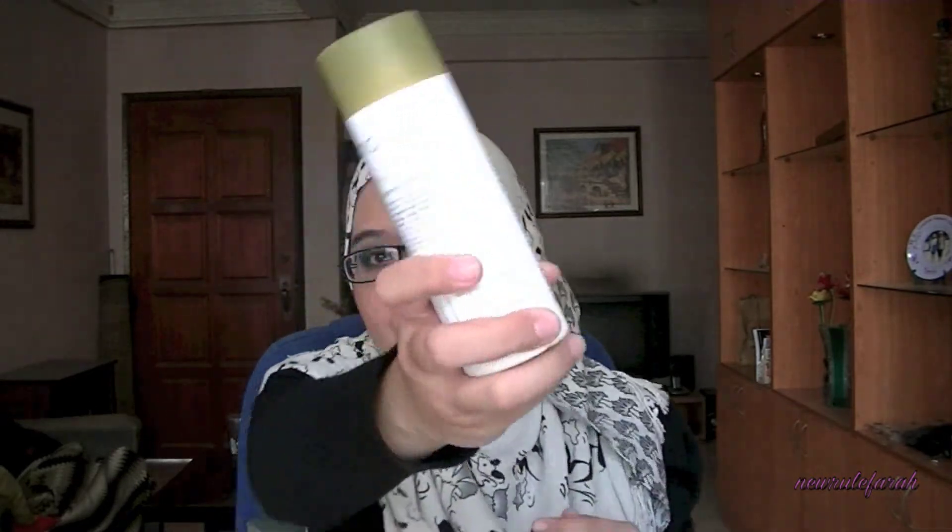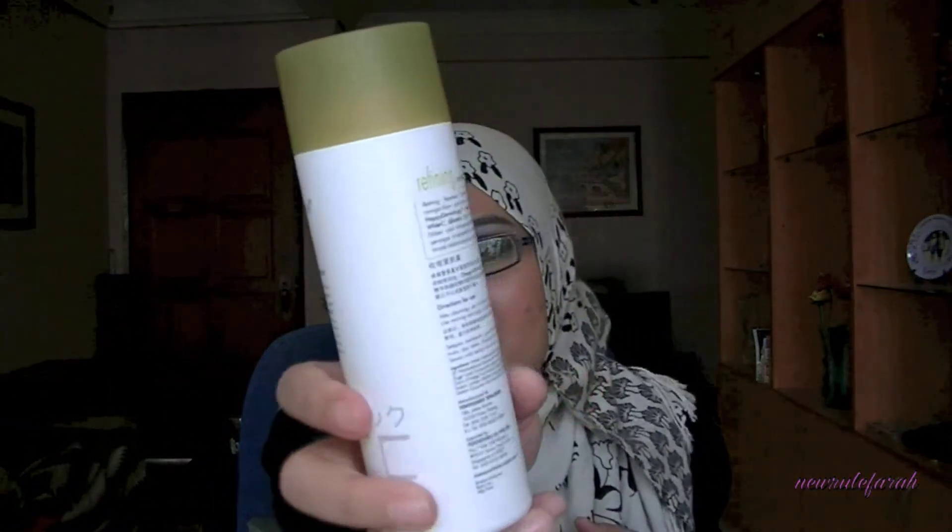I also bought a good amount of Nano White items. The first one is the Nano White Refining Treatment Toner, which I use quite often. It was previously about 19 or 20 ringgit and it's going for 17 ringgit — not much of a difference, but saving a little here and there in Malaysia is good enough.